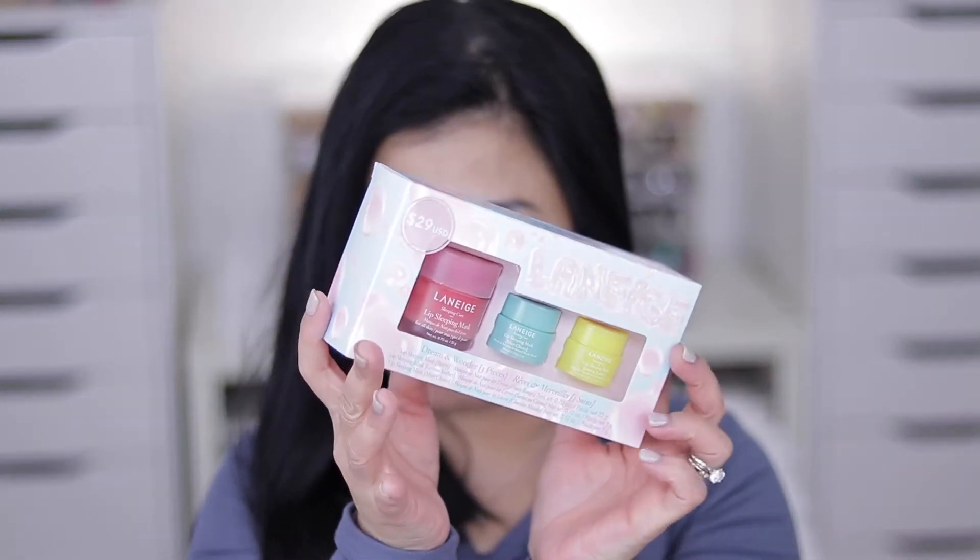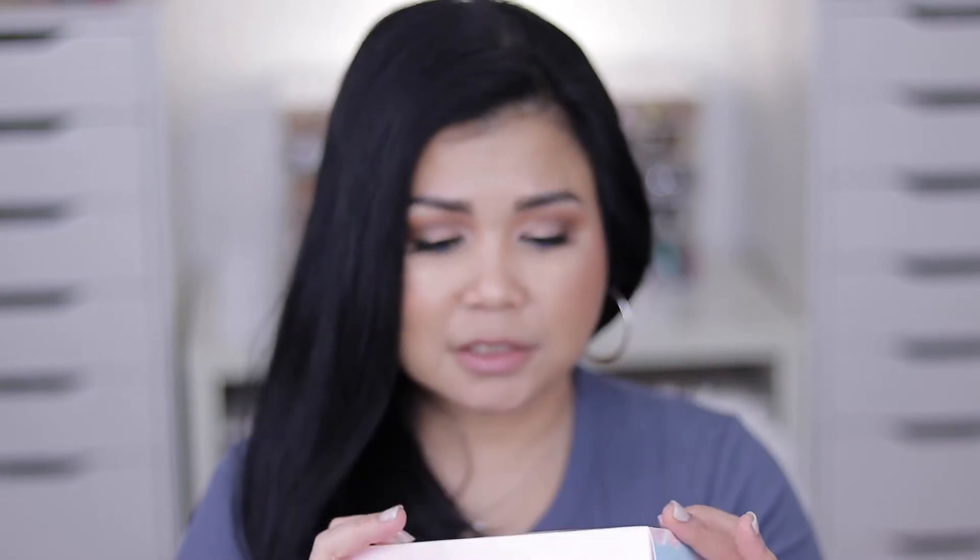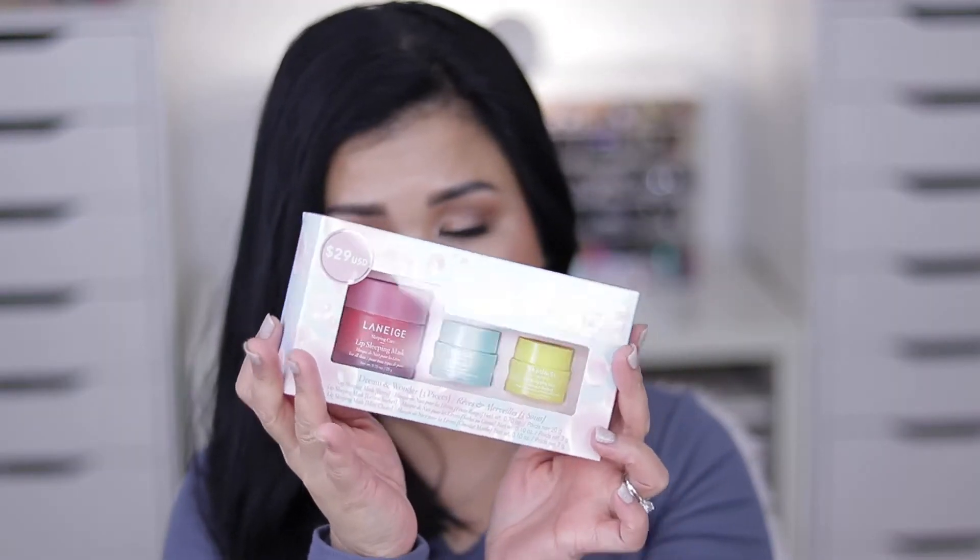I just wanted to talk about the essentials first, because I only have a few. I got this one from Laneige — this is my ultimate lip mask. I use this every day as part of my skincare routine and my daily essentials when it comes to taking care of my lips.